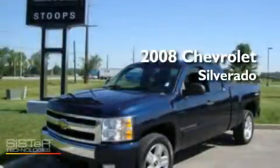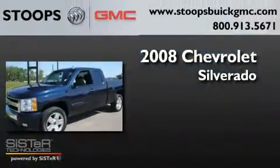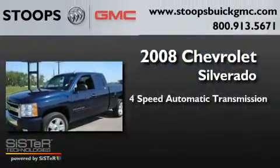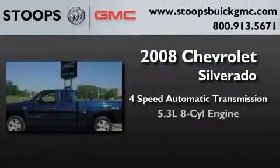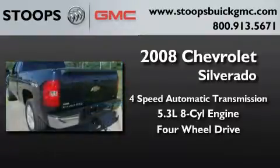This is a certified pre-owned 2008 Chevrolet Silverado. This truck has a 4-speed automatic transmission, a 5.3-liter V8, and the added safety and control of 4-wheel drive.